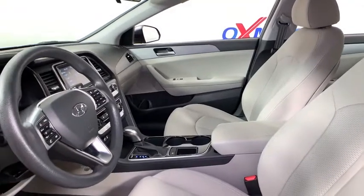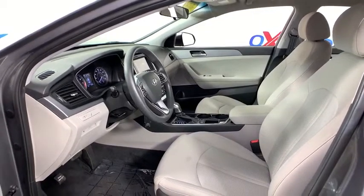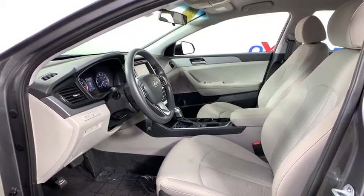This vehicle has less than 20,000 miles. Here are some of this vehicle's great options: traction control, dual airbags, power steering, four-wheel disc brakes, and trip computer.